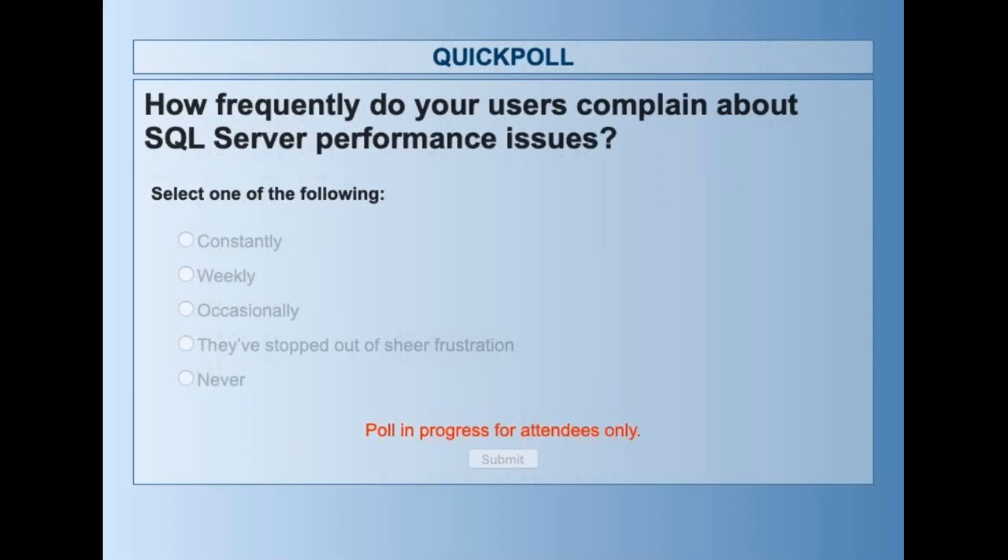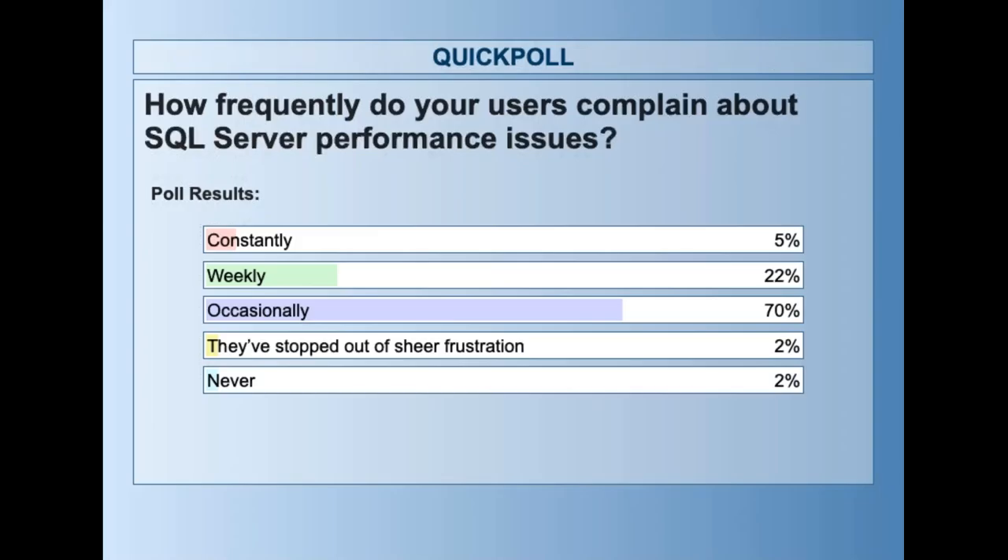Poll results: 70% said occasionally, 22% weekly, 5% constantly, 2% stopped out of sheer frustration, and 2% never. I'd love to be one of those organizations where it's never — that would be pretty amazing.